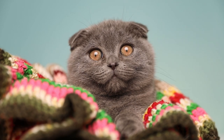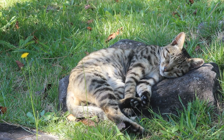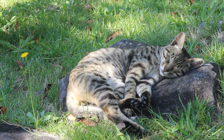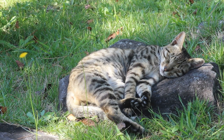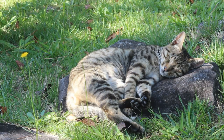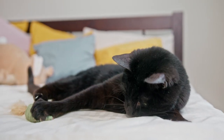The basics of cat coat genetics. To understand the science behind cat coat colors and patterns, we first need to know a bit about genetics. A cat's coat color and pattern are determined by its genes, which are inherited from its parents. These genes control the production and distribution of pigments, like melanin, which give color to a cat's fur, skin, and eyes.